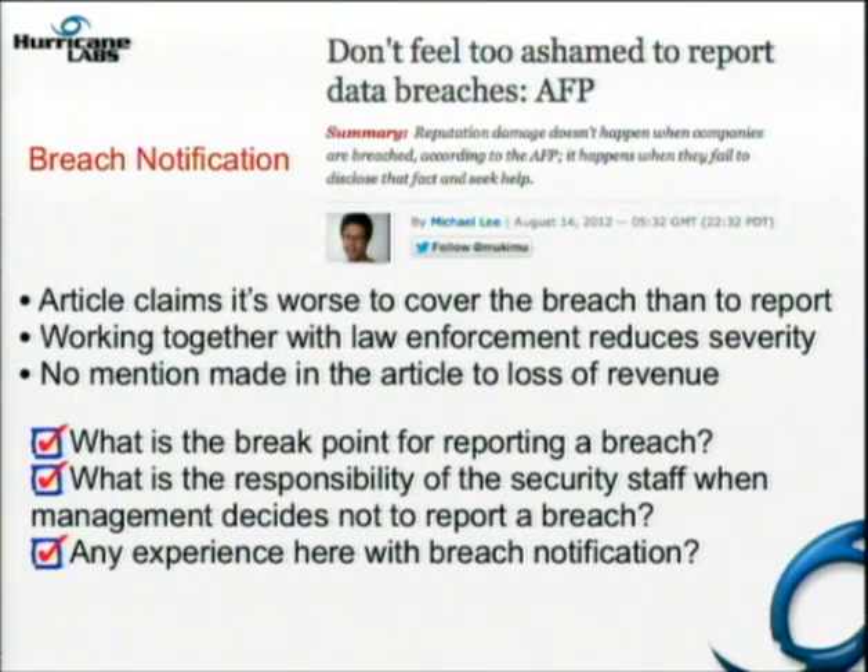The one more applicable to people here is that none of us are making the decisions about whether to report a breach. What happens when you're sitting there knowing for a fact that information leaked and you know your company isn't reporting it? What's your responsibility at that point? As consultants, it's a little different because you have NDAs. But what's your responsibility as a security administrator, an engineer, an analyst — whatever — given that you have inside information about what actually leaked?